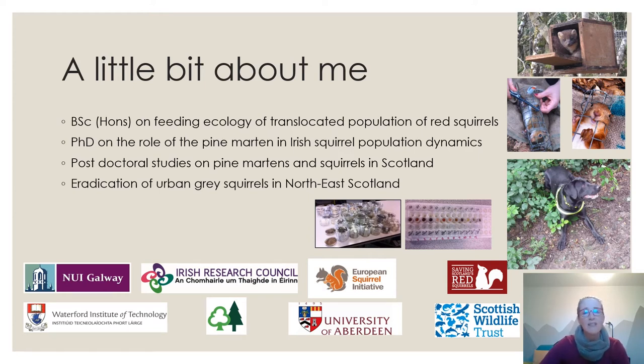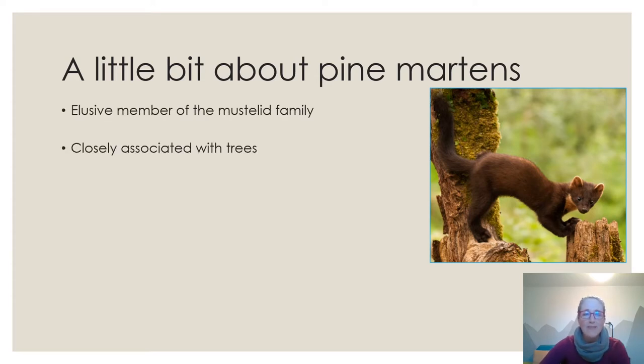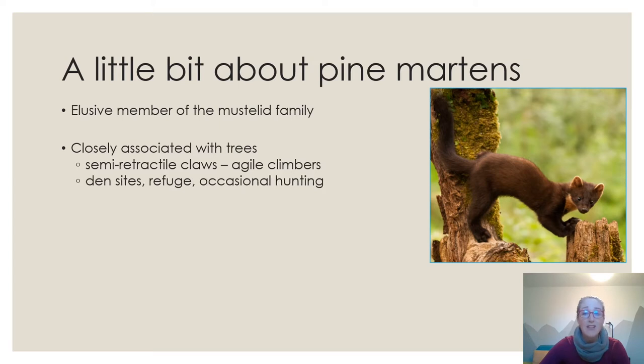Our goal is to eradicate the population of urban grey squirrels in Aberdeen in the northeast of Scotland. Pine martens are an elusive member of the mustelid family, very closely associated with trees. They have semi-retractile claws which make them very agile climbers. They use trees as den sites, cavities, and refuge, and occasionally for hunting — for example in spring and summer when they prey upon birds' nests and squirrel dreys.